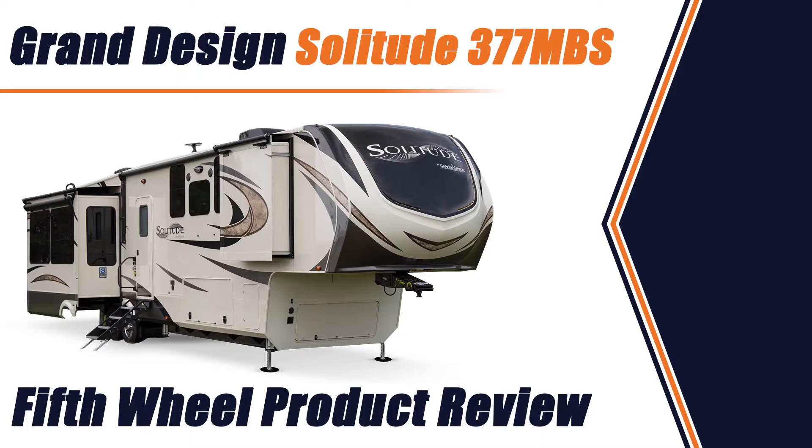Hey guys, I'm Andrew with Windish RV here in Lakewood, Colorado. Today we're going to tour the Solitude 377 MBS, a nice luxury fifth wheel for a family.